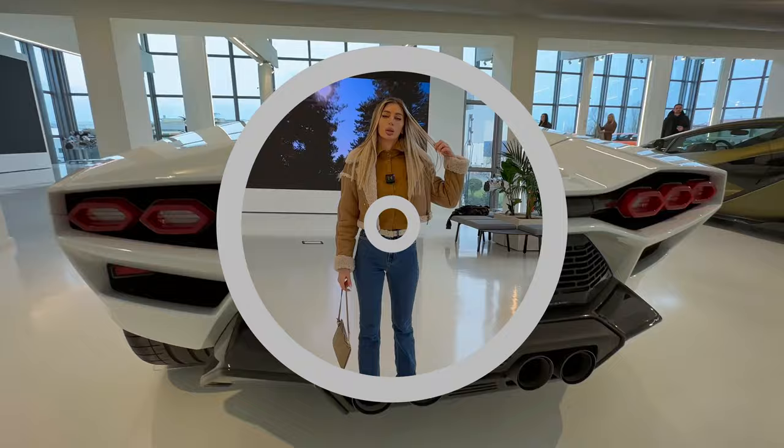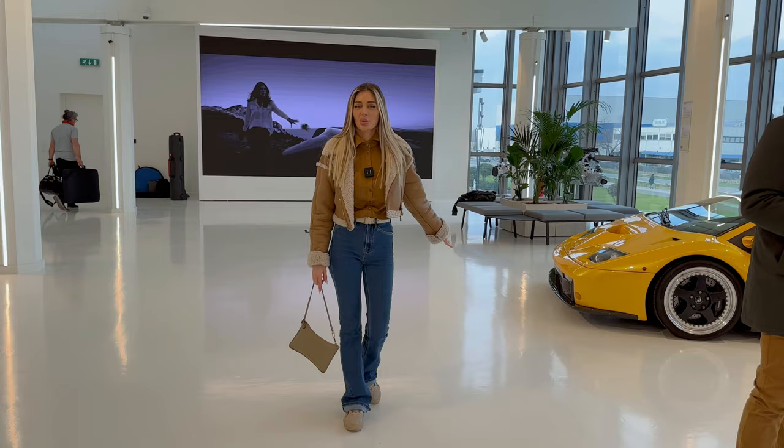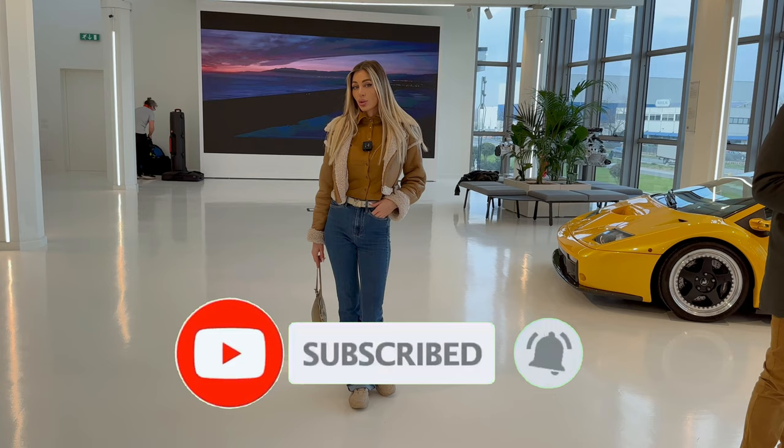So thank you for watching. I hope it was interesting for you to come with me on this Lamborghini Museum tour. I hope you enjoyed this video — don't forget to subscribe and support me.